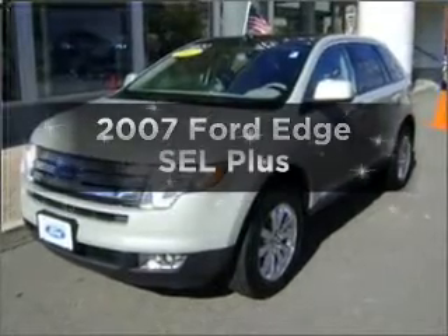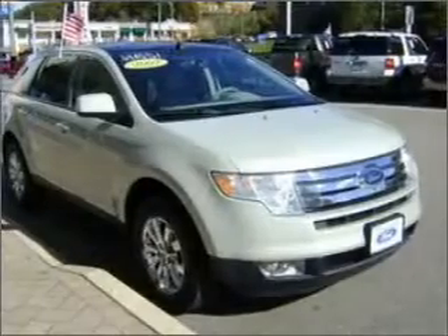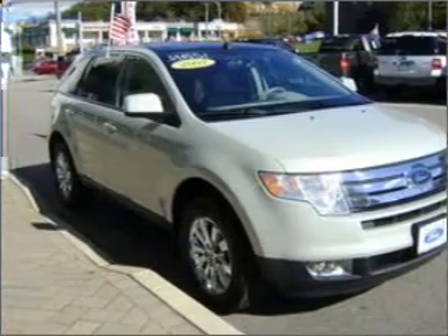Introducing the 2007 Ford Edge — this is the set of wheels you've been looking for, with a solid six-cylinder engine connected to a smooth-shifting six-speed automatic transmission.